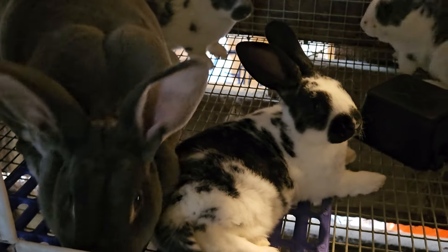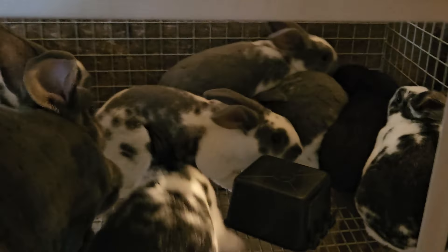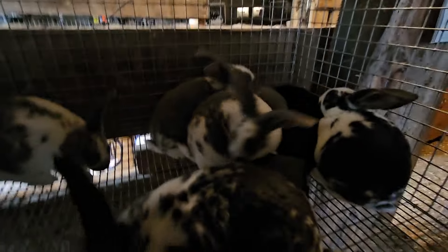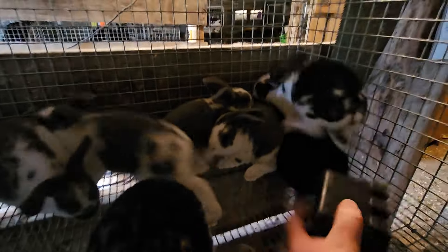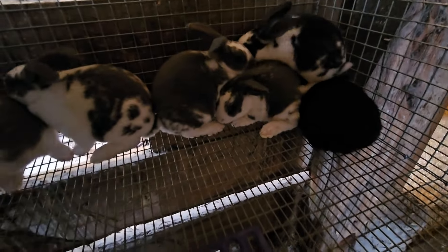Hi Millie. You just chilling with your babies? Hi Millie. I'm sure you don't mind.